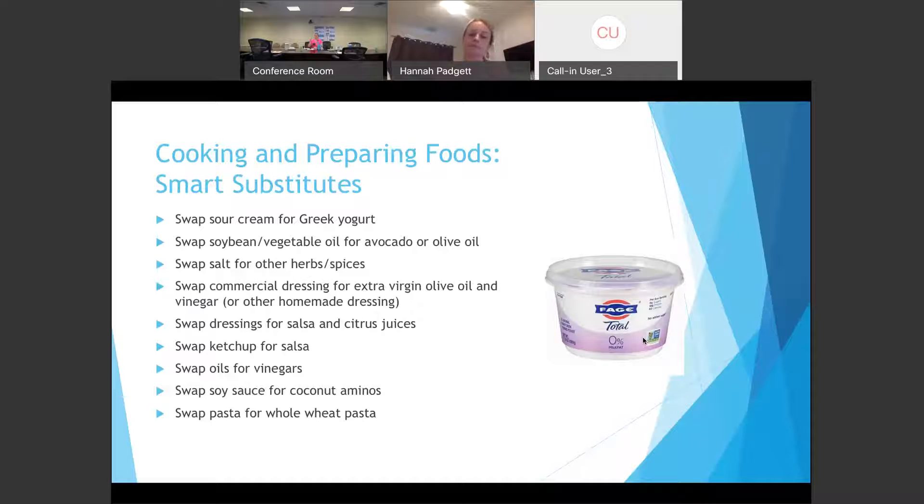Where would you find coconut aminos in the store? You can find them at Publix, in the same aisle as soy sauce. If you have trouble finding them, ask someone who works there — they're pretty good about helping. Some Publix locations have an international section that can vary. Also, the Publix app is really cool because if you make a virtual list, it tells you exactly what aisle each item is on.